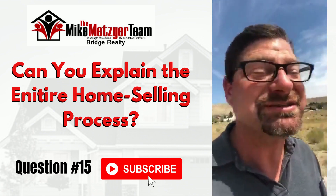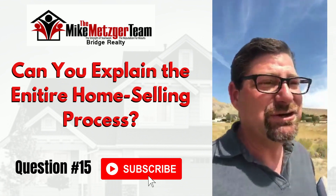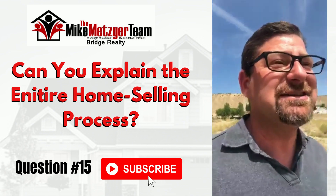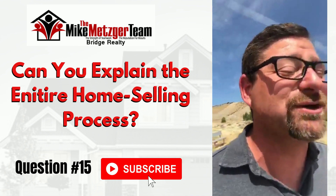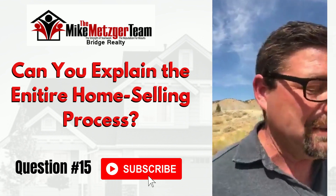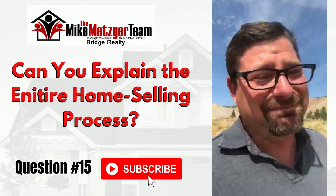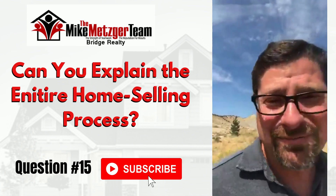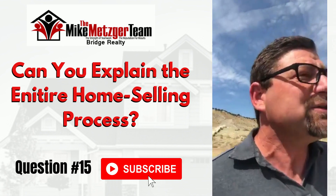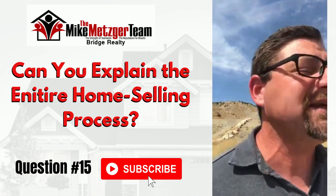You should find an agent who knows and suffered through that process and can appreciate how instantaneous digital is. My first digital camera was 3.1 megapixels. If you think I didn't talk that up in my listing appointments, you're wrong — I'd say, 'I've got the 3.1 megapixel; most agents don't even have a digital camera.'